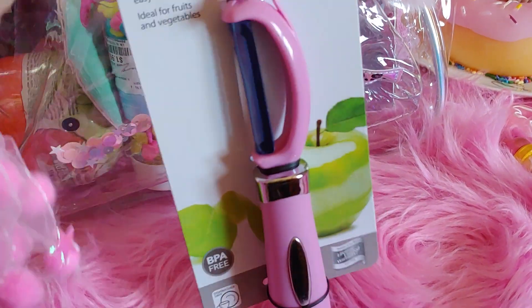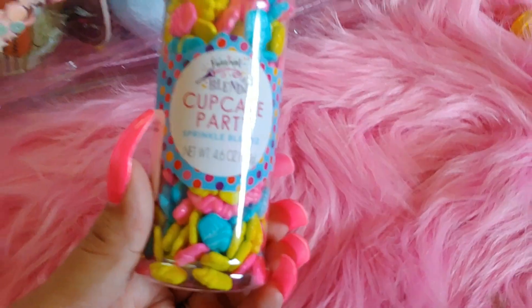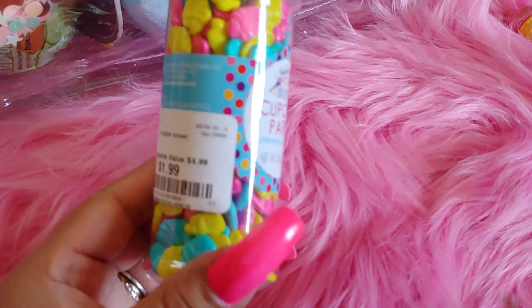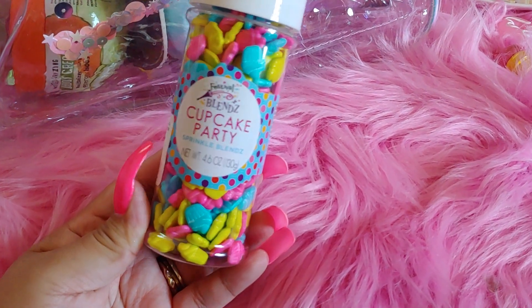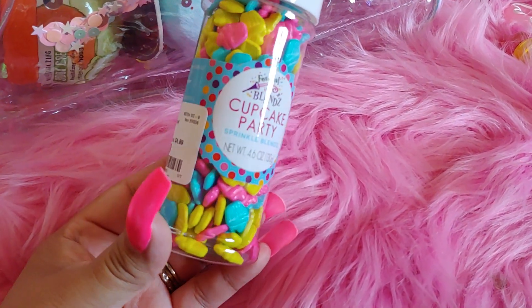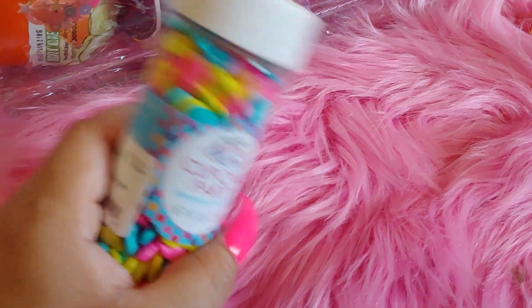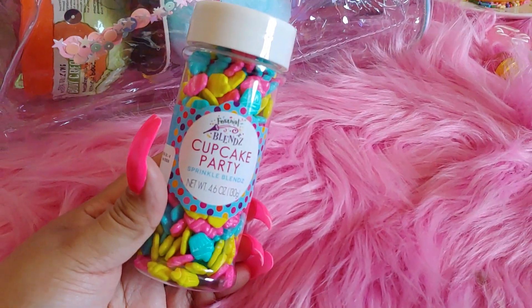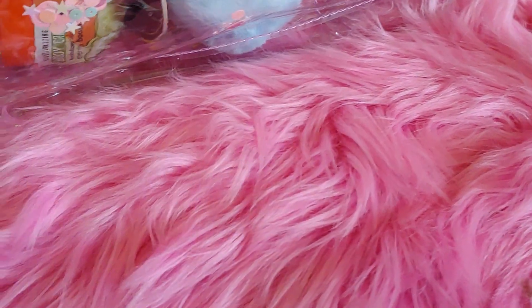I also got this peeler — I do own a pink peeler and I think it's from the Sprinkles Cupcake Party line. They're all cupcake shapes in blue, pink, and neon yellowish green. These were $1.99, I think from Burlington.